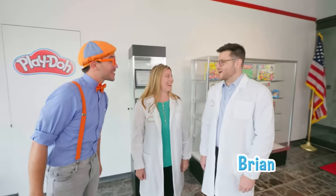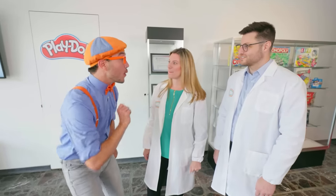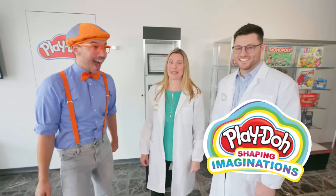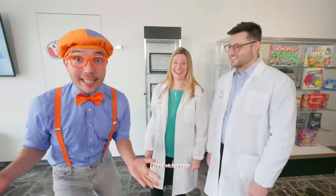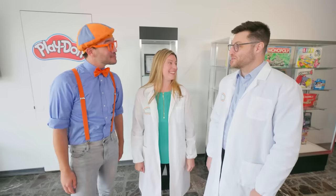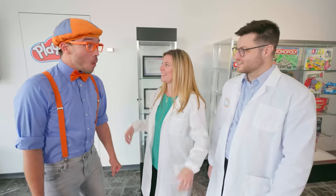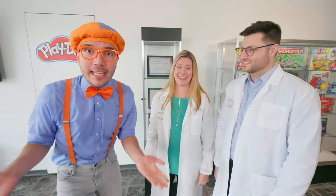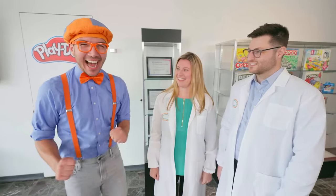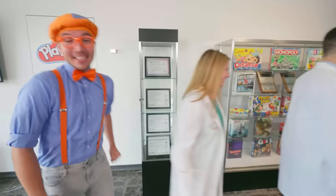Hi! What are your names? I'm Brian, and I'm Jen. Hi Brian, hi Jen, I'm Blippi. Do you both work at Play-Doh? We do! We're Play-Doh experts! Real life Play-Doh experts? I bet you both know a lot about Play-Doh. Did you know Play-Doh's really old? Over 65 years old! That's really old. And it started as a wallpaper cleaner, and now it's a great toy for your imagination. That's amazing! Do you think we could go inside and learn how Play-Doh is made? Yeah! Come on, Blippi! Let's go!